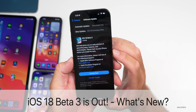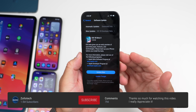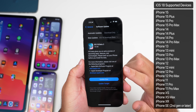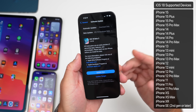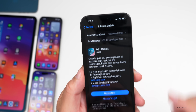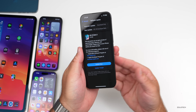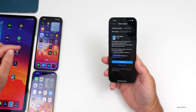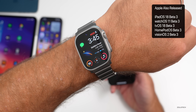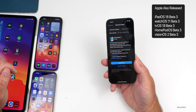Hi everyone, Aaron here for ZolloTech. Today Apple released iOS 18 beta 3. It's out to developers, and iOS 18 public beta 1 should be out soon — we'll talk about when to expect that later in the video. This is supported on all iOS 18 supported devices, which are the same as iOS 17. Apple also released iPadOS 18 beta 3, watchOS 11 beta 3, tvOS, HomePod OS 18 beta 3, and visionOS 2 beta 3.